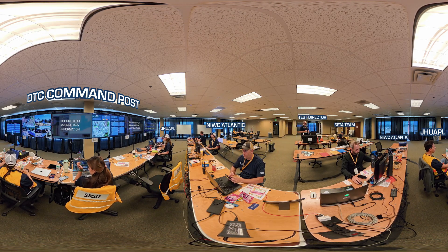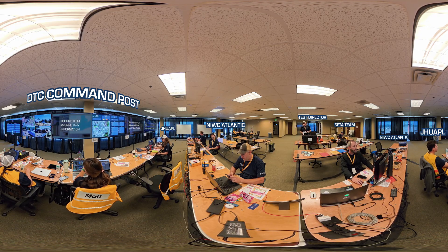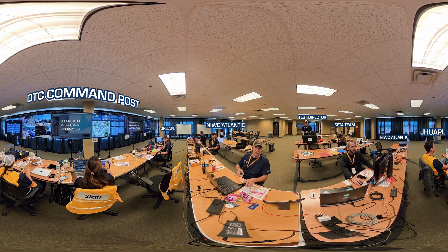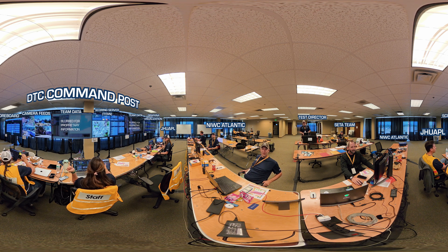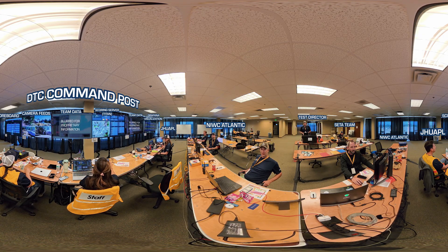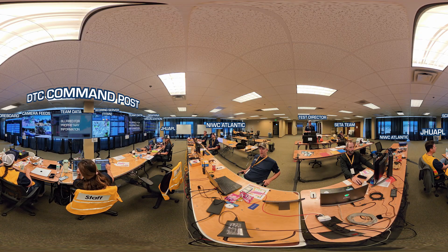The test director, CETA teams, and IV&V partners from the Naval Information Warfare Center Atlantic and Johns Hopkins Applied Physics Lab work side-by-side to ensure every run is fair, consistent, and scientifically rigorous. The monitors ahead of you, from left to right, display the following: screen one, the competition scoreboard; screen two, live feeds from various locations around the event; screens three and five, a competitor team's system status during competition runs; screen four, the Titan scoring system's live dashboard; and screen six, the Grafana visualization system display of the ground truth physiology and sensor status for each simulated casualty in the mass casualty incident.